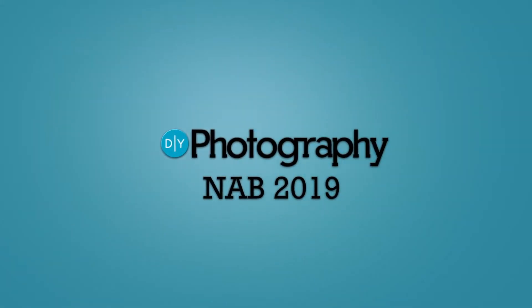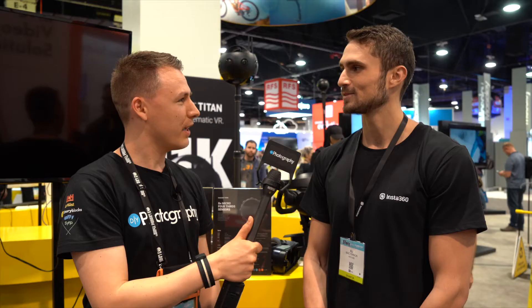This is Eli. I am Joost from dyphotography.net. He's from Insta360 and we're looking at the Insta360 Titan. Can you tell me something about it?